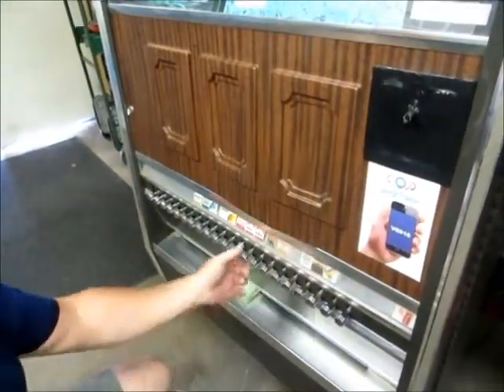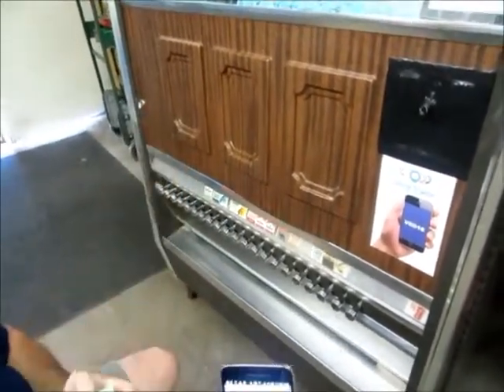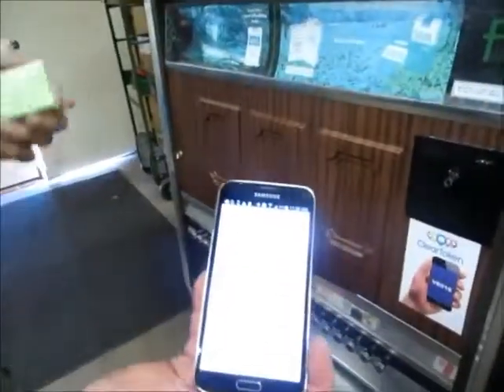The system is reset, waiting for another vend. What tastes better than a pack of Winston and a bar of soap? That is one successfully completed vend.